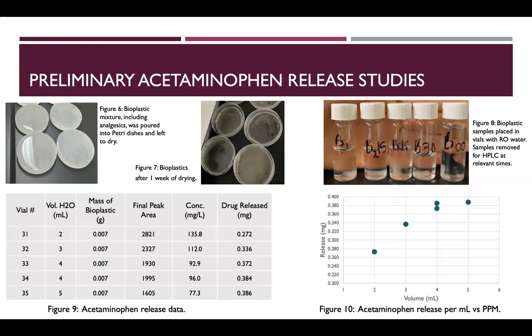We investigated the effect of increasing solution volume for a constant mass of bioplastic. The data shown in figure 9 has been normalized to take into account the different volumes, and calibration plots were used to convert peak area to parts per million. The data shown in figure 10 indicates that the amount of release seems to increase with increasing volume, and as the volume gets larger, it seems to become constant.